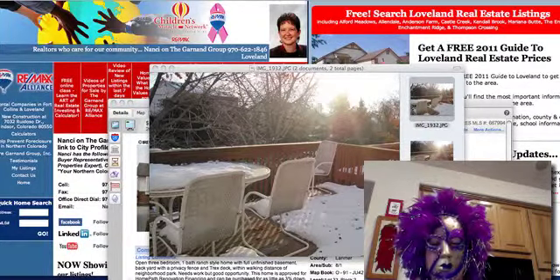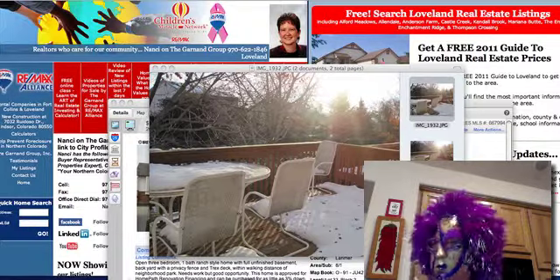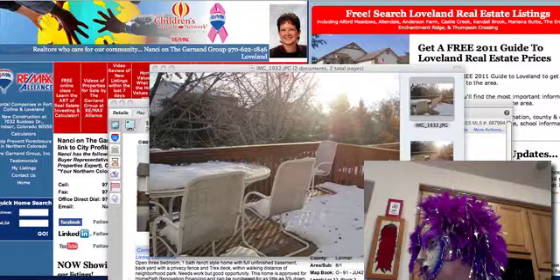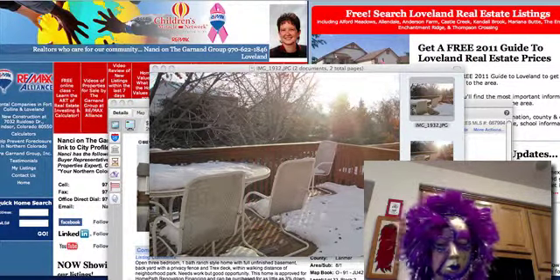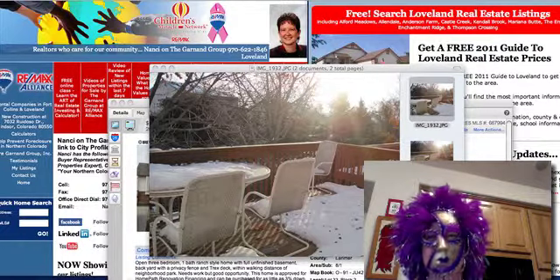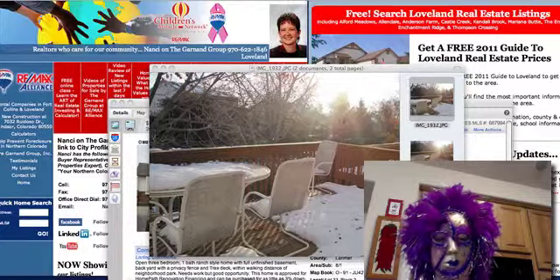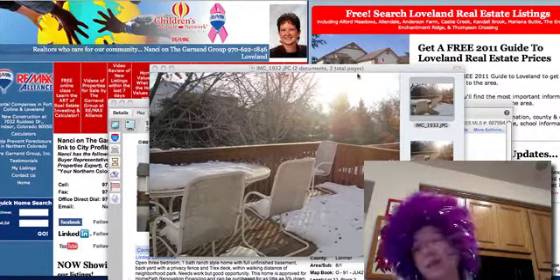Well hello, this is October 31st — yes it's Halloween — and I wanted to show you something fun. I did pick it up in New Orleans and it was quite fun. But anyway, we're covering new listings in Loveland over the last week, so let's go.